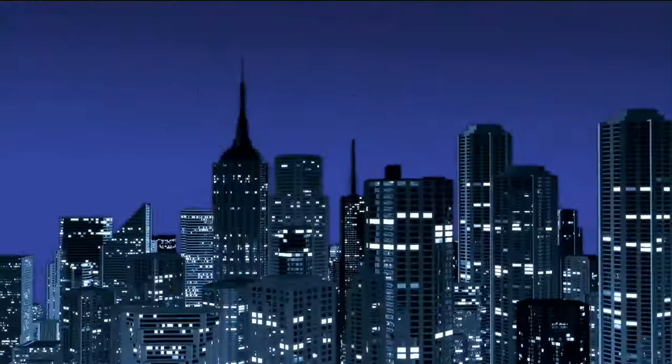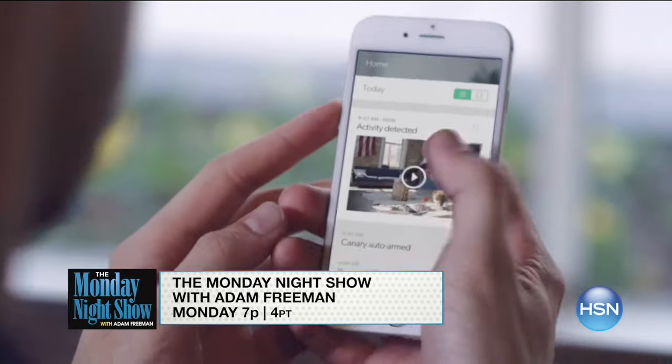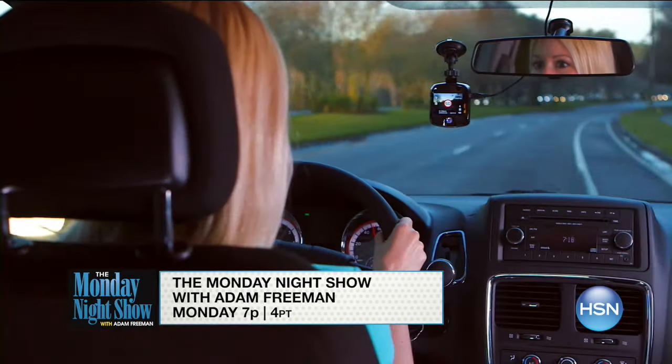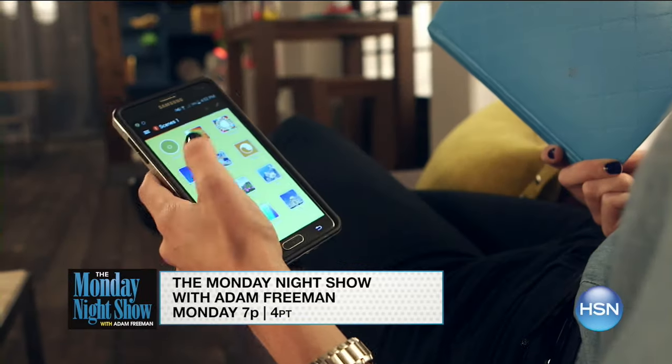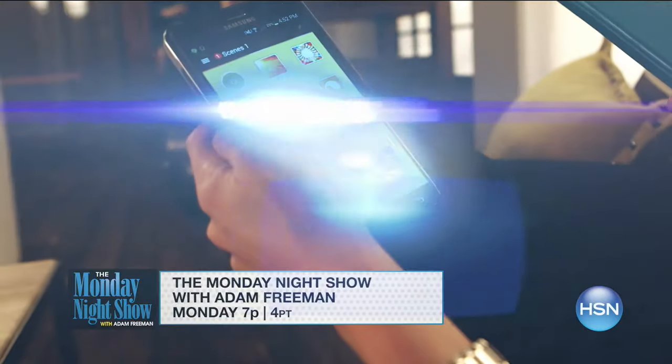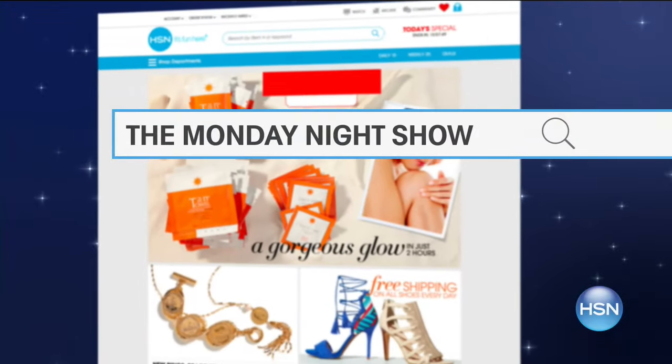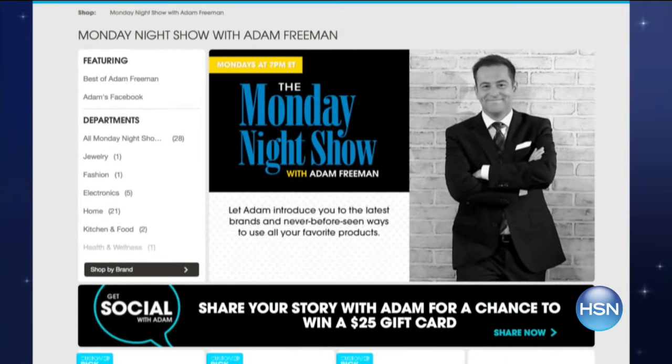I'm Adam Freeman, host of the Monday Night Show. Come discover fun surprises, games, and of course great products. Shop new arrivals in electronics — what better way to celebrate Labor Day than with the latest technology from top brands? Get all the gadgets you've been looking for. Plus, all electronics will be on free shipping. Tune in Monday or go to HSN.com and search Monday Night Show.